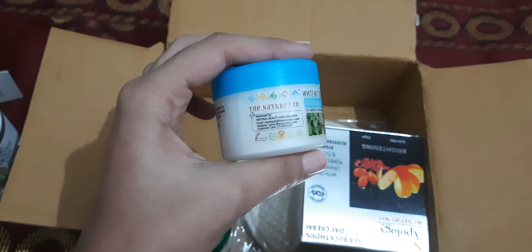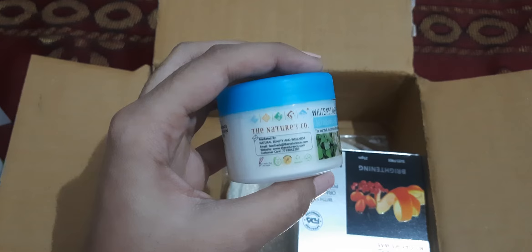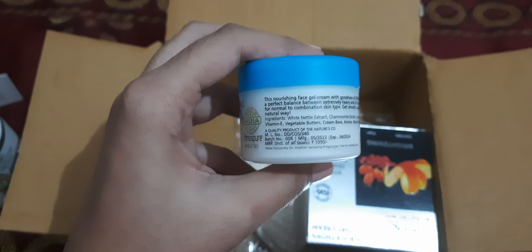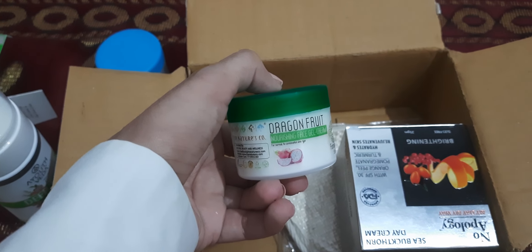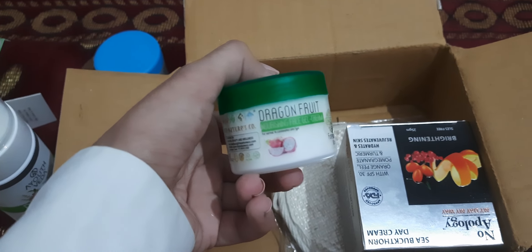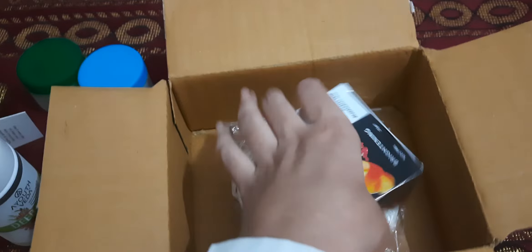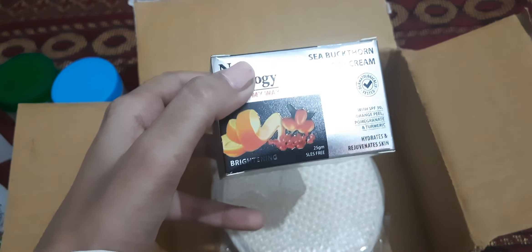The second product — I bought this again. I placed this order from my sister's phone, not from my own, because I had already bought this from my phone. This is the Nature Scope white nettle chamomile face cream. It's quite costly and it was manufactured in May 2022. I also bought another flavor of this. I've noticed that the Nature Scope brand has unique varieties like dragon fruit, vanilla, and white chamomile.